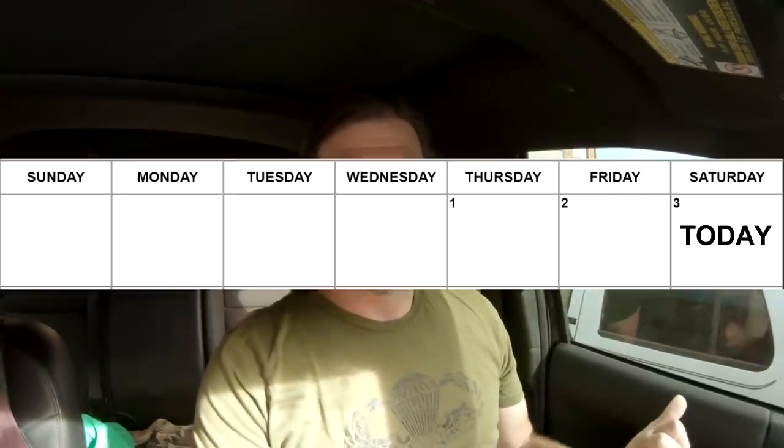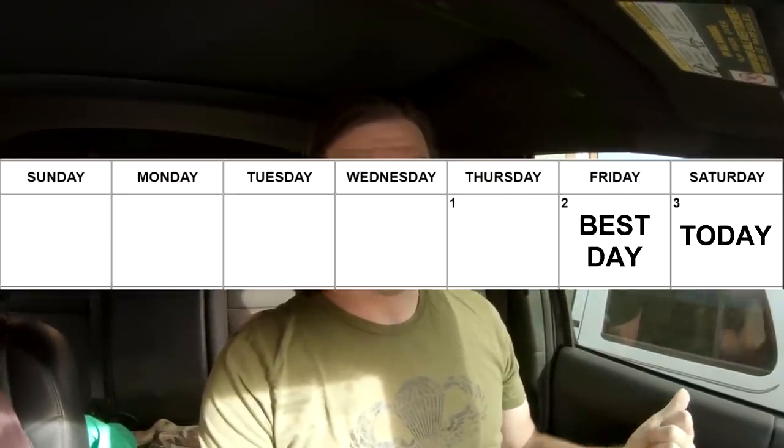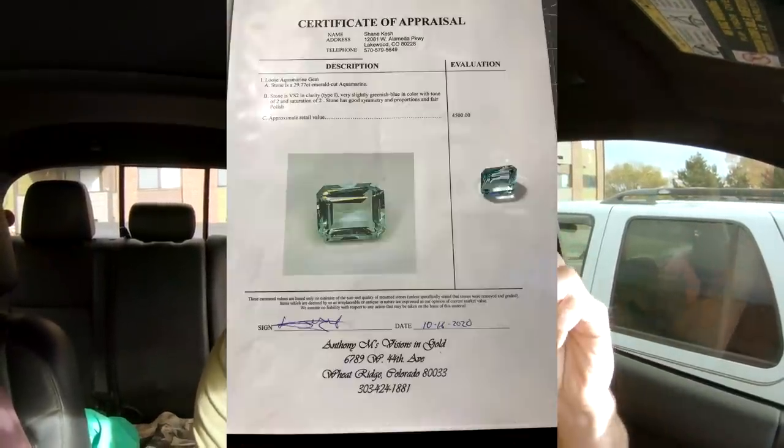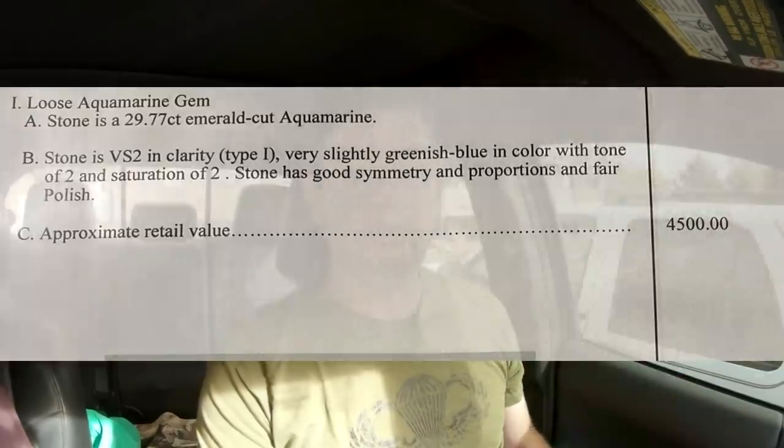Hey everyone, welcome back to another video. My name is Shane and welcome to Clutch Guitars. Today is yard sale day — it's actually Saturday. Thursdays and Fridays are usually the best days to go for estate sales, that's a little late, but as you've seen in some of my previous videos, I've done really well on Saturdays too.